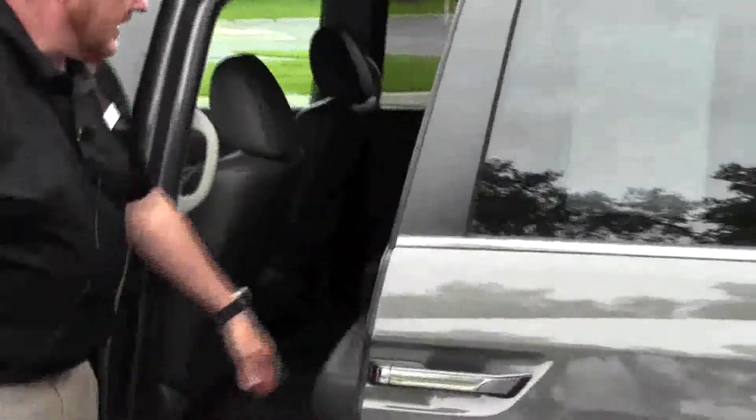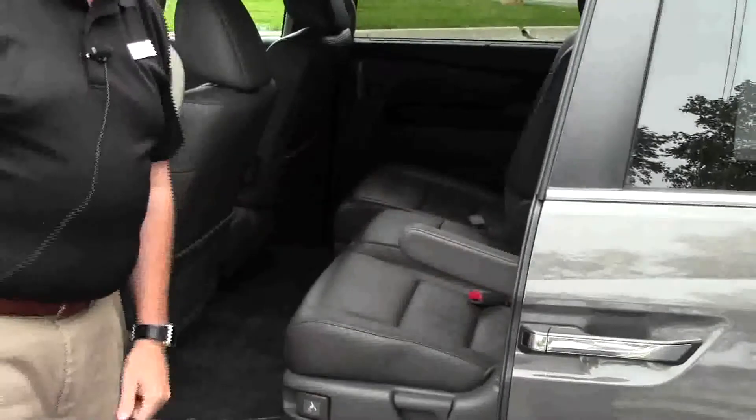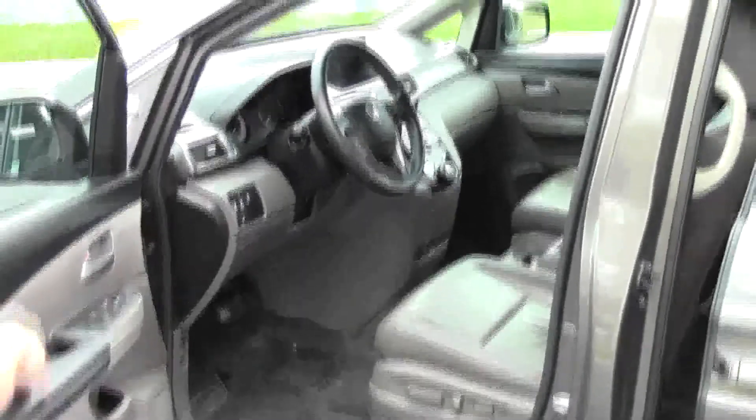You do have your latch system for child safety seats, armrest, child security door locks, and cup holders in the door. You have your eight way power driver seat with adjustable lumbar, power windows, power locks, and power mirrors. You can also see the free Carfax report and mechanical inspection sheet.